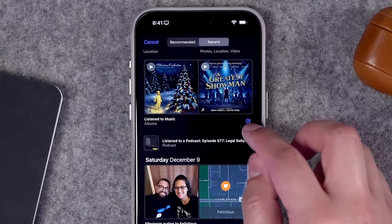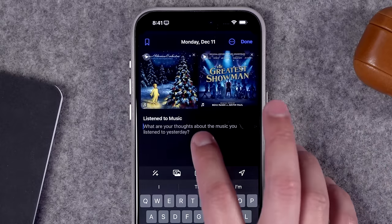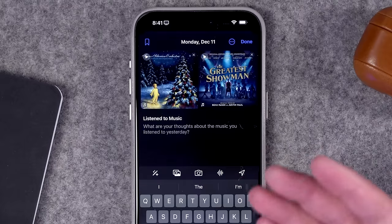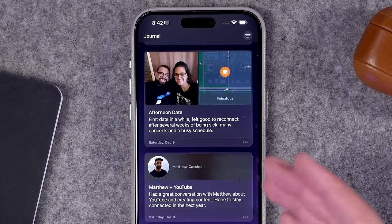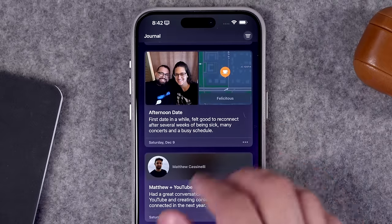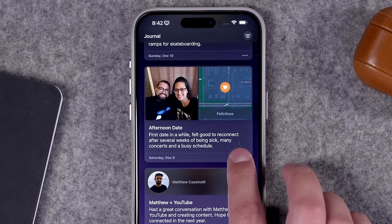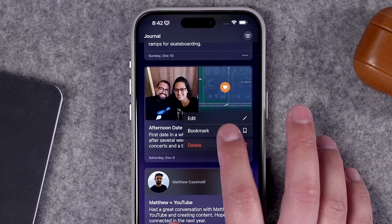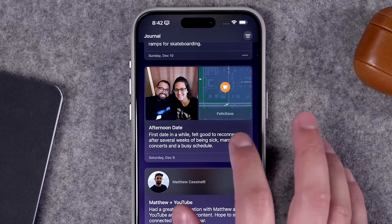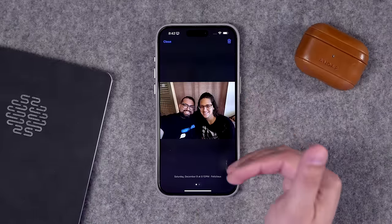Once you find a suggestion you'd like to write about, you can just hit the compose button. Allow access to your music and podcasts, and then write about this experience. Those suggestions will be attached to the entry. For instance, my wife and I went on a little day date to a coffee shop — I just have a little two-sentence description. I can bookmark this entry, edit it further, and see the location we were at and a photo I took while we were there.